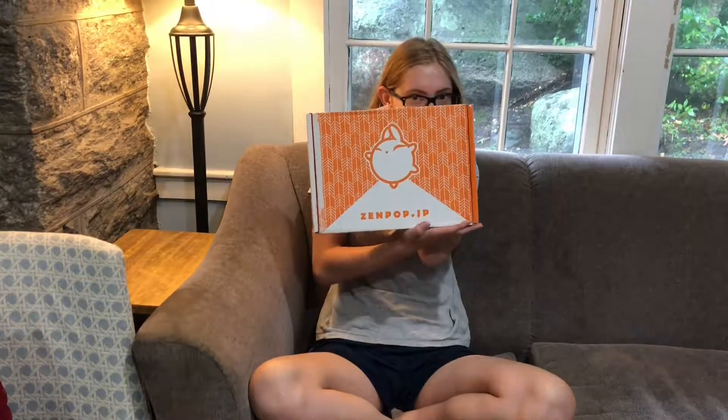Hey there, I'm Rose. Thank you so much for clicking on this video. Today I'm opening up a Zenpop box. Look how cute it is. It's from Japan, it's got Japanese food in it. I've tried Japanese food before, but I've never gotten this box so I'm very excited to see what's in it.